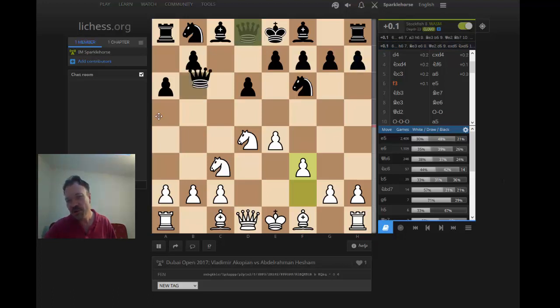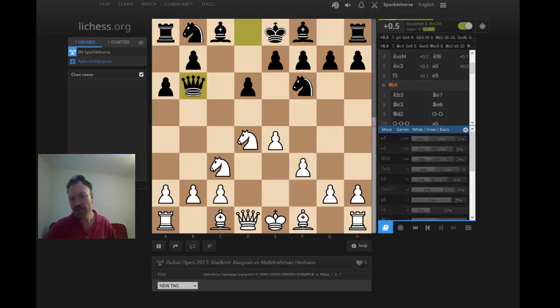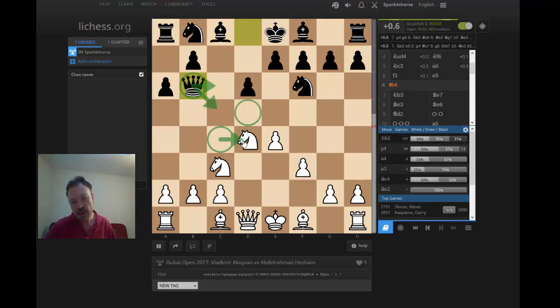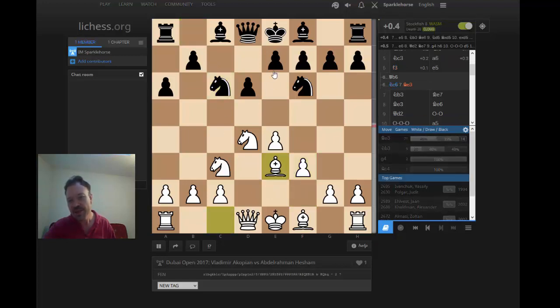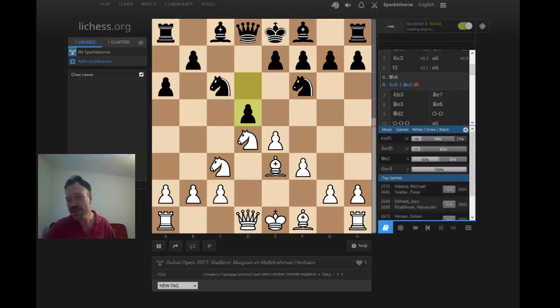Queen b6 is one variation I've seen — the idea of putting pressure on the knight on d4 with the queen on b6, also putting pressure on b2, making it difficult for white to develop the queen's bishop. That's a provocative variation — we could see the game Shirov-Kasparov, so it has some pedigree. Knight c6 would transpose to a variation I've played quite a bit myself: Nc6, Bb3, now you can play d5 — something I play coming out of the classical Sicilian a lot.